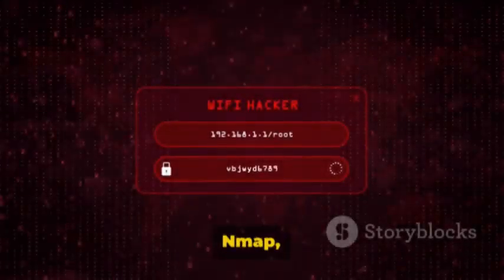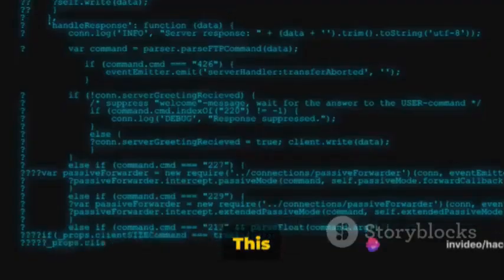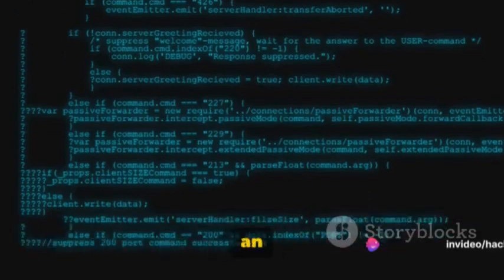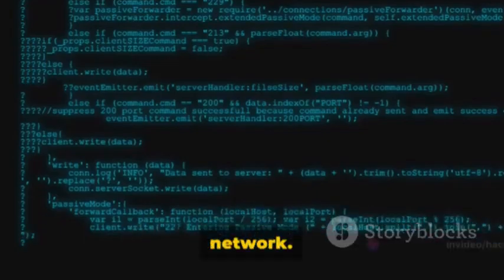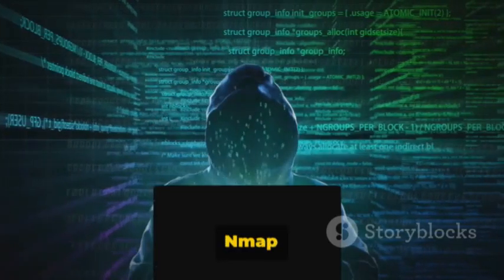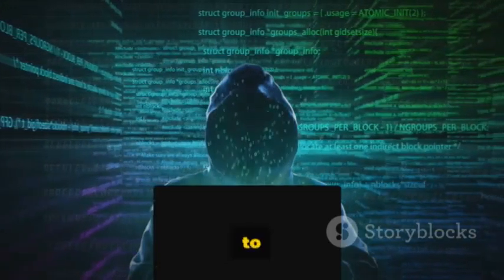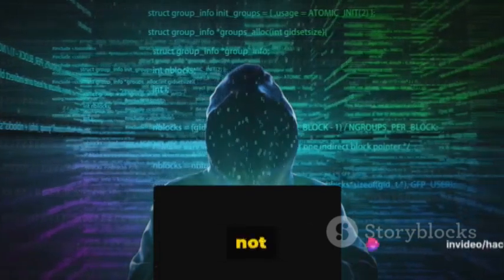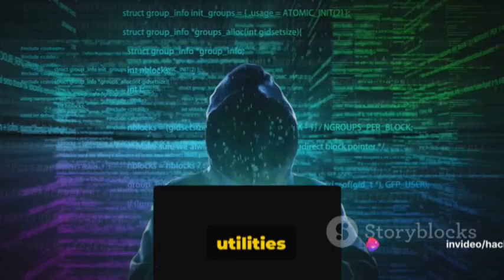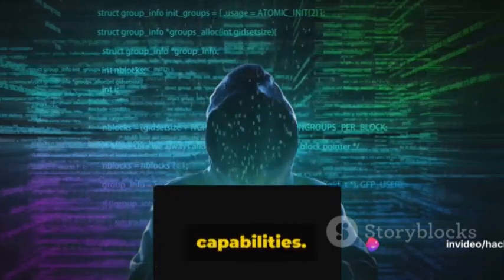Our first tool is Nmap, short for Network Mapper. This titan of the cyber realm is an open-source network scanning tool, perfect for discovering hosts and services on a computer network. At its core, Nmap sends specially crafted packets to the target host and then analyzes the responses. Nmap is not just a single tool but a suite of utilities that provide a broad spectrum of capabilities.